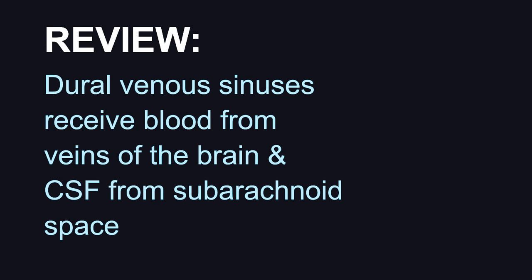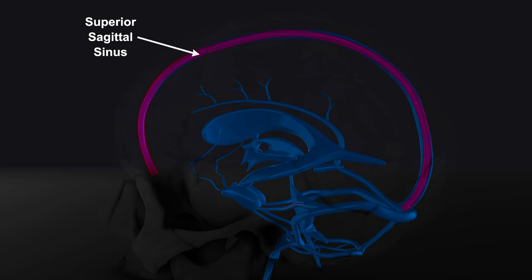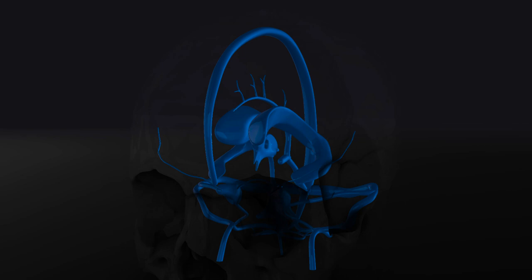To review, the dural venous sinuses receive both blood from veins of the brain as well as CSF from the subarachnoid space. We have the superior and inferior sagittal sinuses, which lie at the upper and lower margins of the falx cerebri. This is formed because the periosteal layer stays put near the skull, while the meningeal layer dips down into the longitudinal fissure between the two cerebral hemispheres.